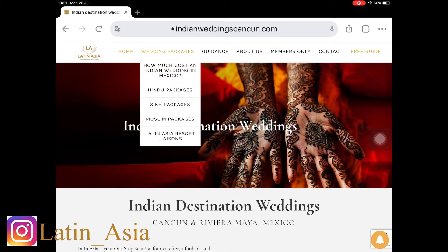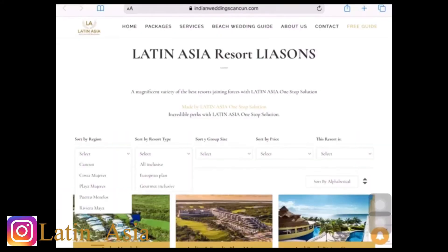wedding packages. Tap in there, and at the very bottom you will see Latin Asia resort liaisons, where you will find the best options for you. Tap in there and you will see something like Expedia or Trivago, where you